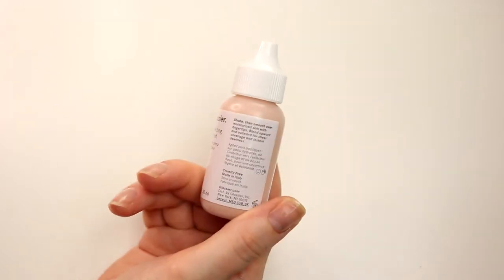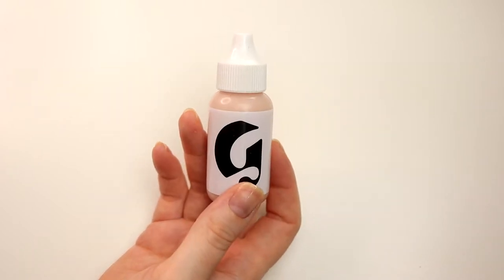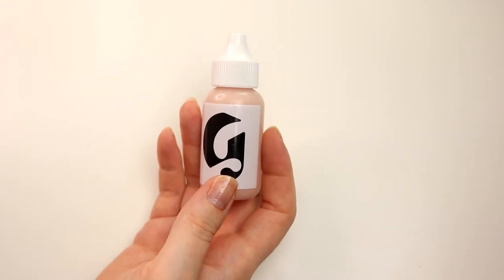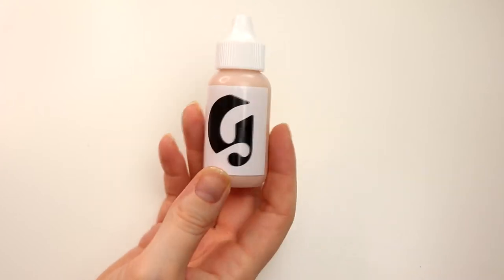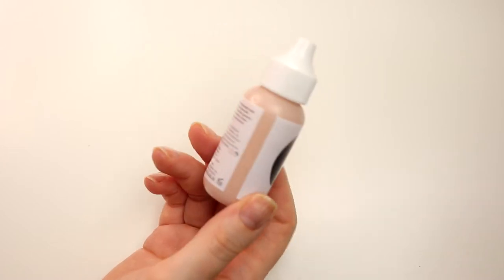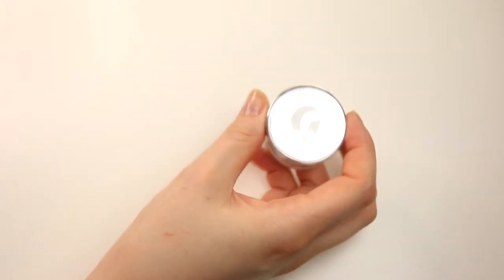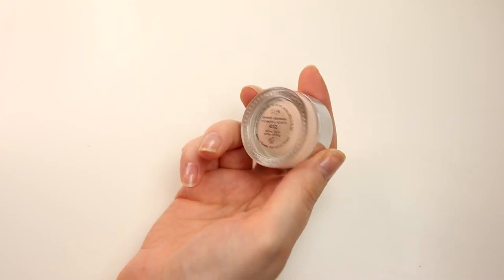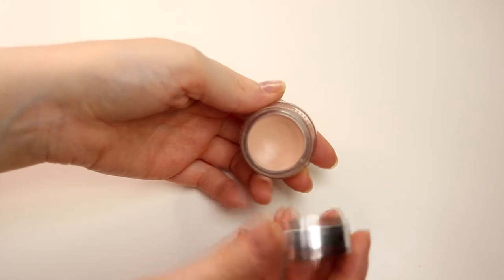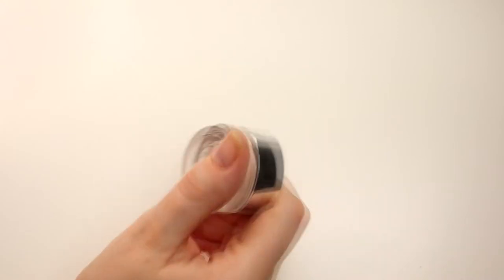This is Glossier's Skin Tint in G12. I used this together with the sunscreen a couple of days ago - I was sweaty, it started to rain, and it held up. So I'm going to take this with me. I think this is going to be the only foundation thing I'll bring. And for concealer I'll have this Glossier Stretch Concealer. I don't like the packaging - it's in a little pot - but I like the concealer, so this I will take with me as well.